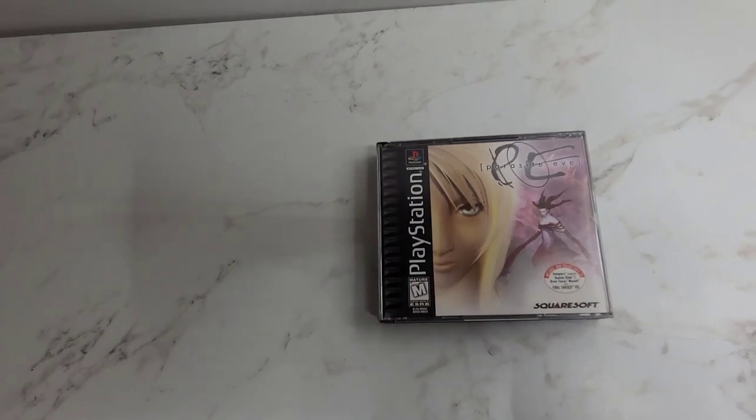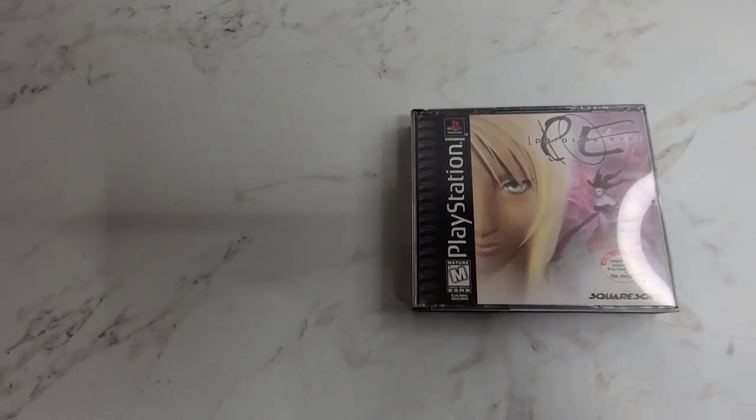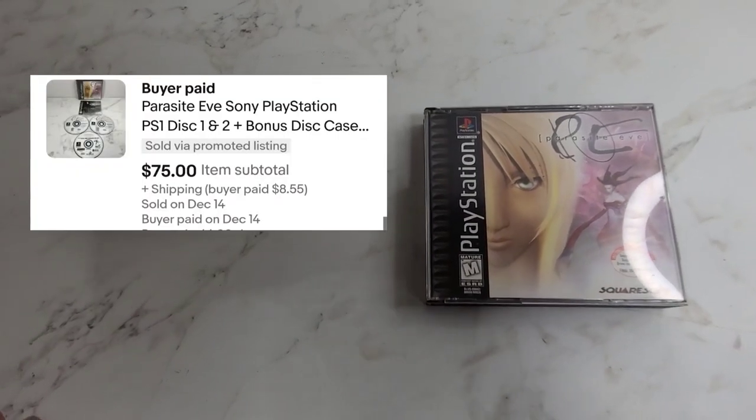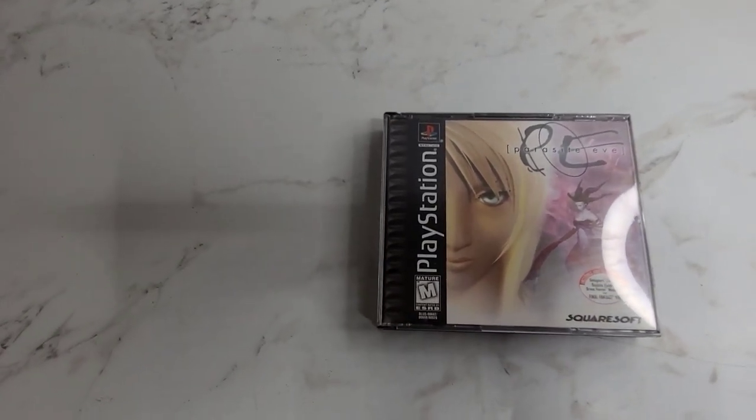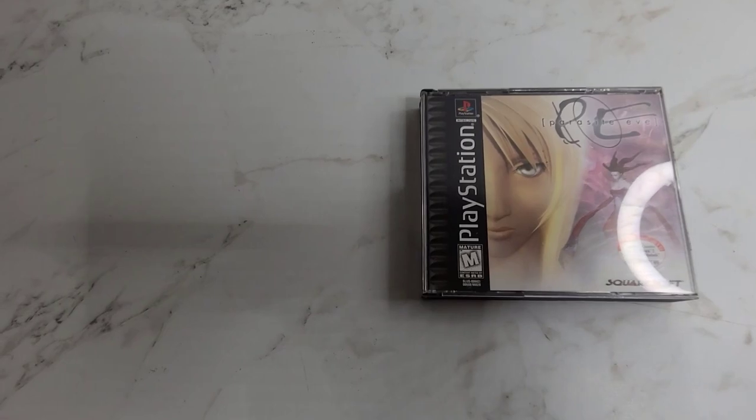Next is the second video game that we sold out of that auction where we also got that Uno Madness. This is a Parasite Eve and it sold for $75.